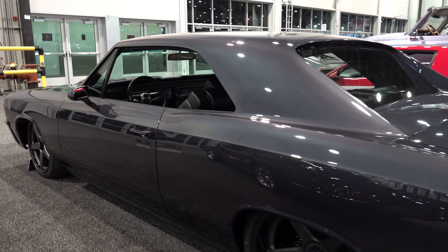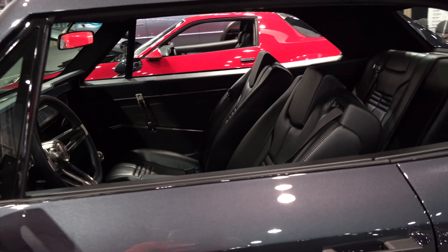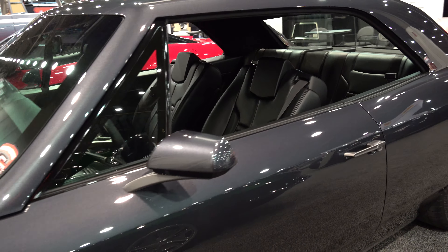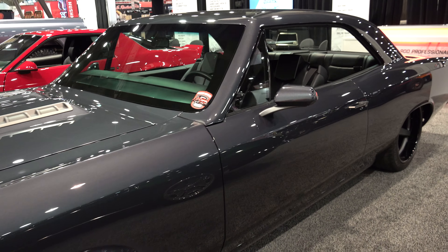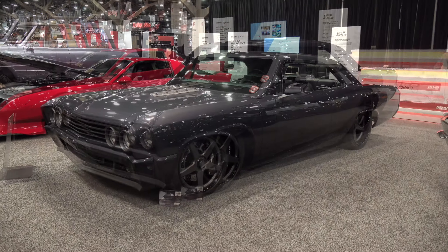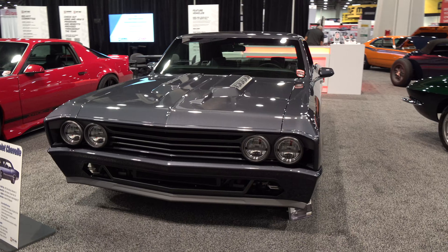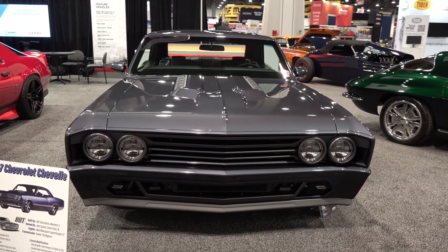One-off grille, lots of body modifications, front bumpers, tail lights, custom rockers, custom quarter panels — custom, custom, custom. And I think it turned out really nice. This is Hot Rod Alley at SEMA 2022.